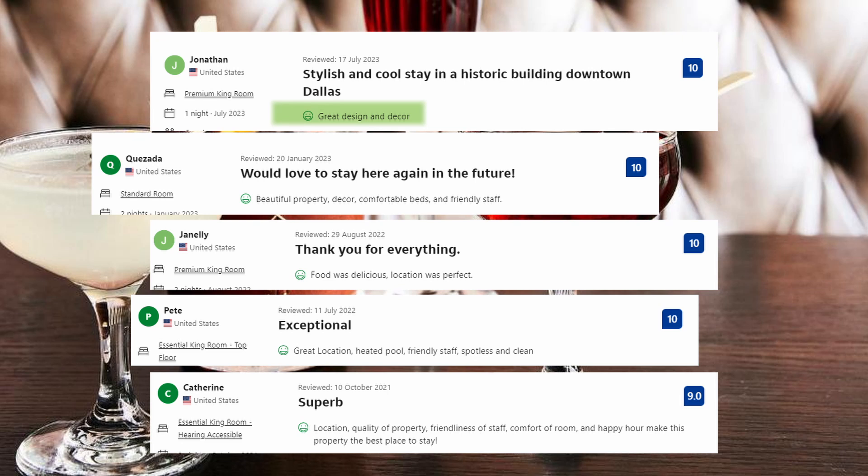Visitors' comments include: Great design and decor. Food was delicious. Location was perfect. Great location. Heated pool, friendly staff. Spotless and clean.